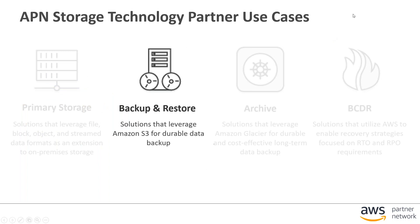In the storage area specifically, we have four main use cases: primary storage, running file, block, or object storage platforms with AWS; archiving, moving long-term copies of data onto the platform; disaster recovery, being able to recover your environment in case of a disaster for business continuity. But today we're focusing specifically on the backup and restore use case, which generally uses Amazon S3 to provide a durable data backup solution.